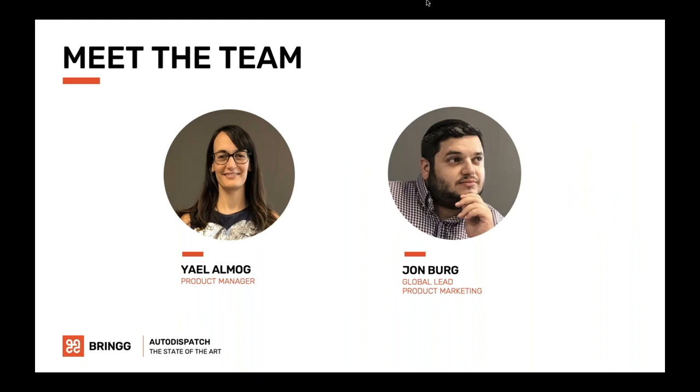I'm Yael, a product manager here at BRING. I work with enterprise businesses to help them scale and optimize their delivery logistics across over a dozen countries. And I'm John. I work with our internal delivery logistics experts here at BRING, such as Yael, to share our experience and best practices across our clients and prospects.